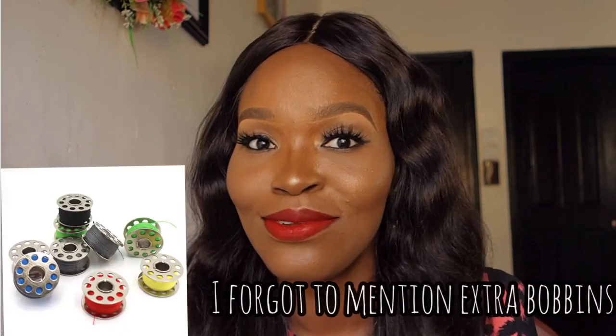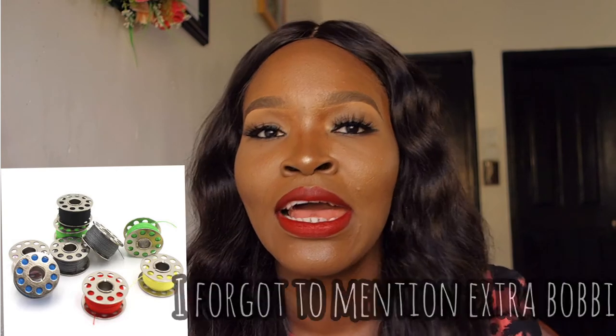Obviously you need thread — without thread you can't make any stitch. When buying your sewing machine, also buy extra sewing needles, because in the process of making outfits you may encounter issues like your needle breaking. Even if you buy a brand new machine that comes with needles, as a beginner you'll probably break more needles than expected. Machine needles come in different sizes, so let the seller know your machine type so they give you the right size.